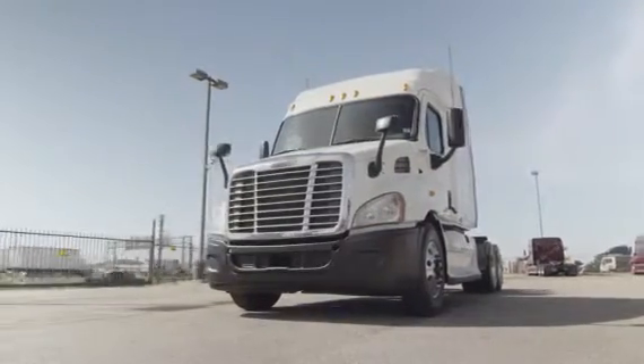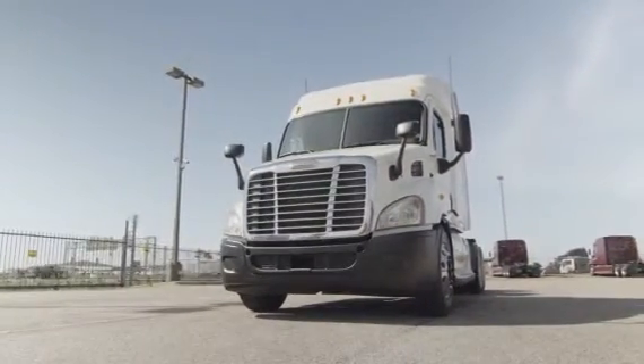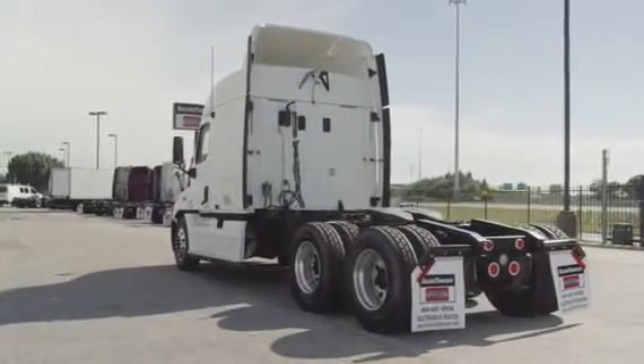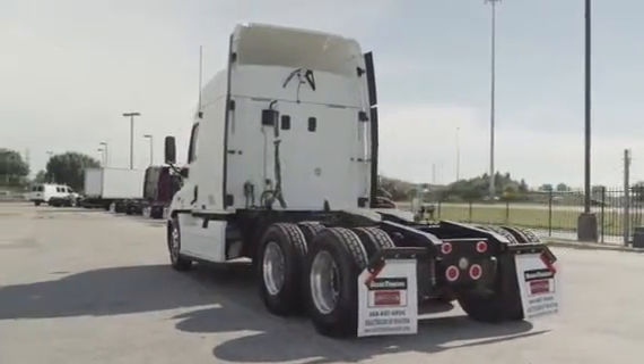It features air ride suspension, air slide fifth wheel, dual 80-gallon fuel tanks, 10 aluminum rims, and 10 brand-new virgin 22.5-inch tires.